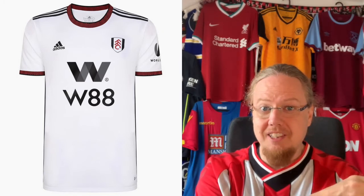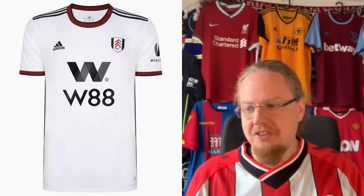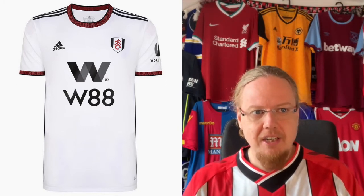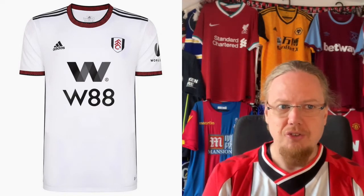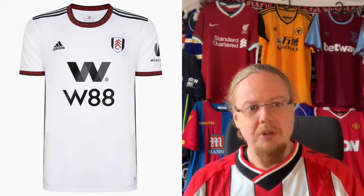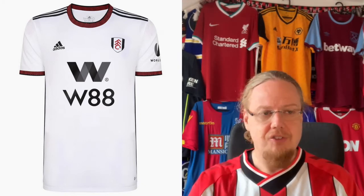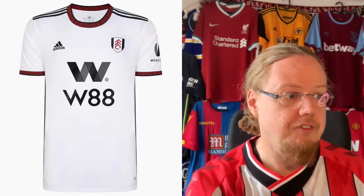I actually remember being in West London — my first Premier League game was Fulham against Derby County. I had a chance to buy the Pizza Hut shirt and for some reason I decided not to. This one reminds me of that a little bit, and I really like it, especially the red in the collar. I even like the sponsor — it's two lines but I like the simplicity, and the non-boxed look. The red sleeve cuffs are really, really nice. This is a really good Adidas shirt — nine stars.